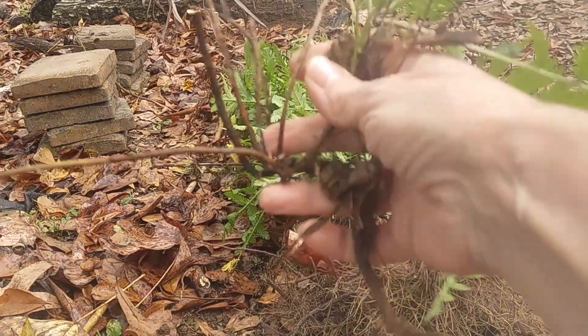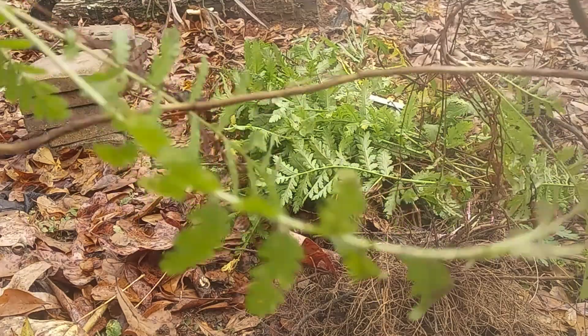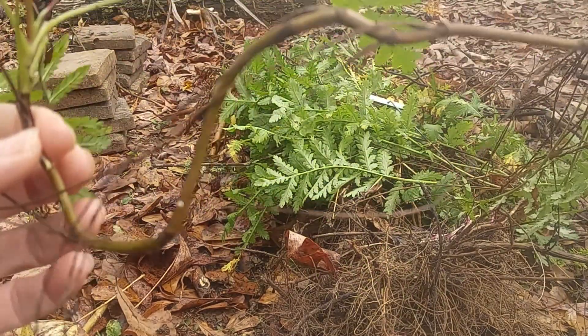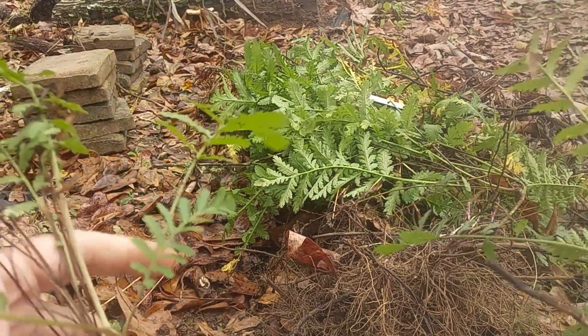Let me get it straightened out here. So there's a plant, and then this runner — another plant. Here's a runner, another plant.